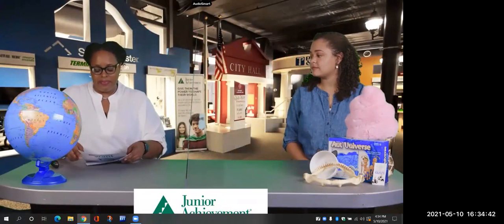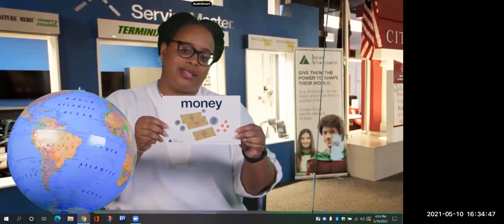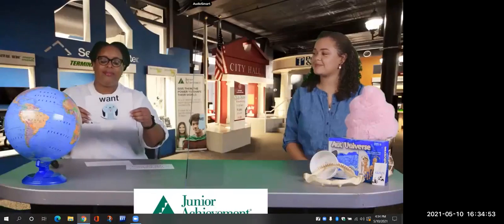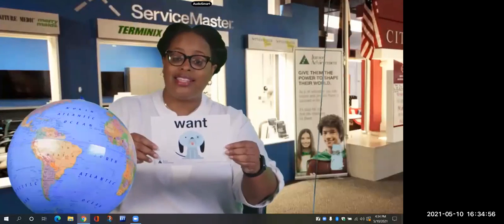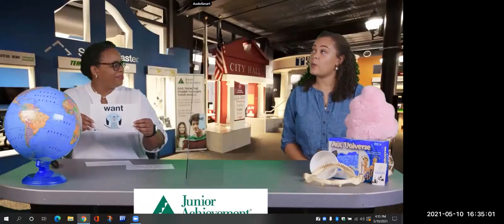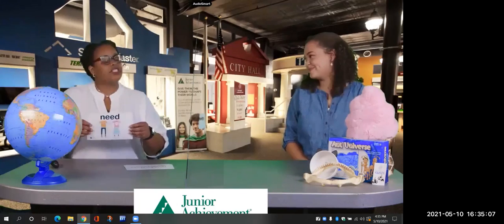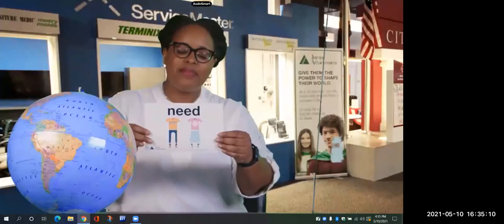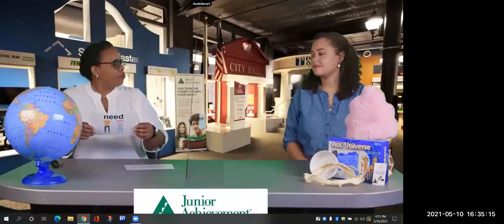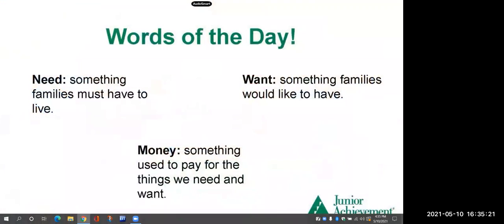Our first word of the day is money — something used to pay for the things we need and want. You need money to buy ice cream or pay for food. Want — something families would like to have. What is a want you have right now? I think I want to take a trip. I think I want a Starbucks coffee. And a need — something families must have to live. That's something like rent or a car payment.